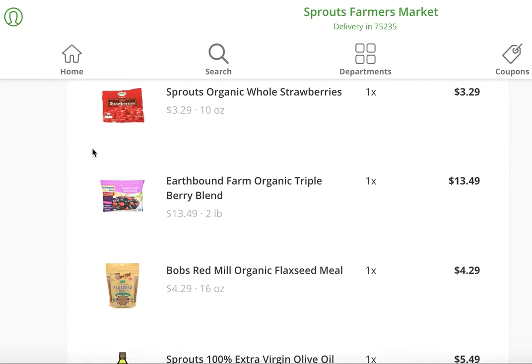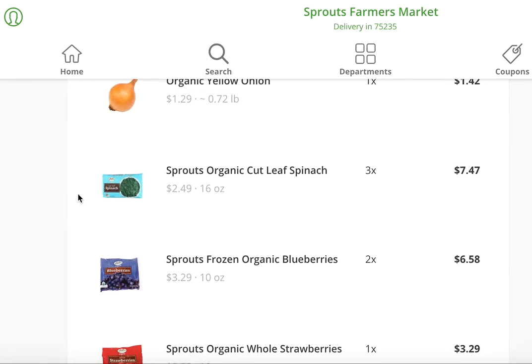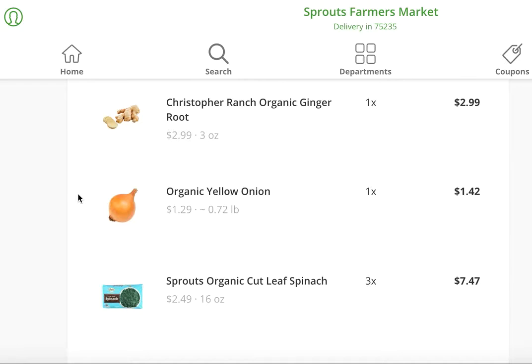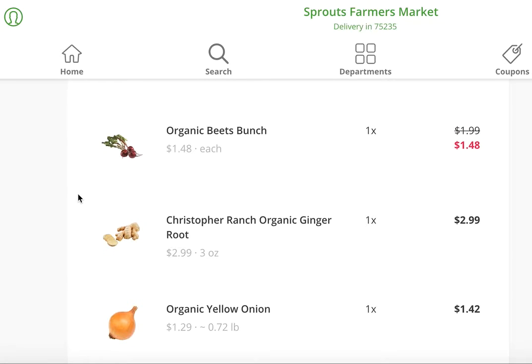Flaxseed meal — and you'll see frozen berries and frozen spinach on here. That is all for my morning shakes. The yellow onion and the ginger root are both for a recipe that I'm going to be making this week — it's going to be a fish recipe.